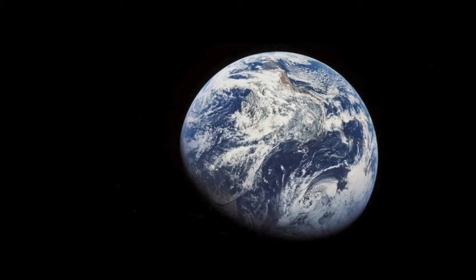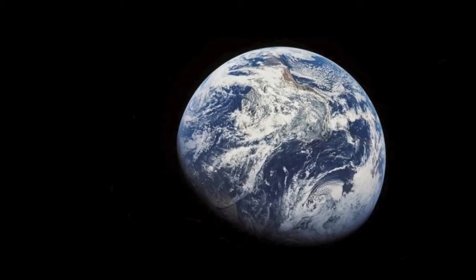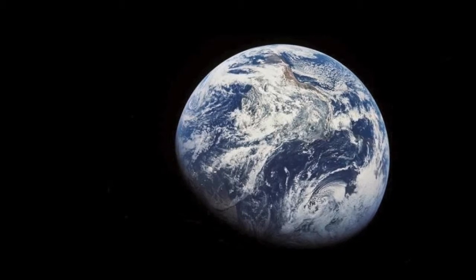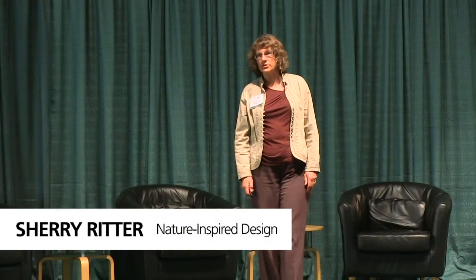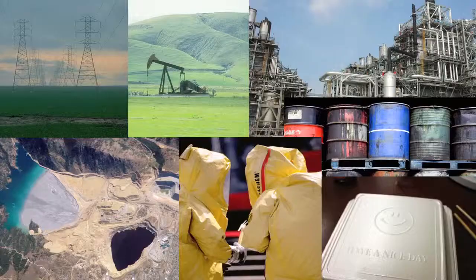I want to introduce you to your home. This is a view of the Earth taken by Apollo 8 in 1968. It was the first photo of the entire Earth, and a photo that made a lot of people realize that the Earth has limits — that we needed to find a way to live more sustainably on this planet with its limits.